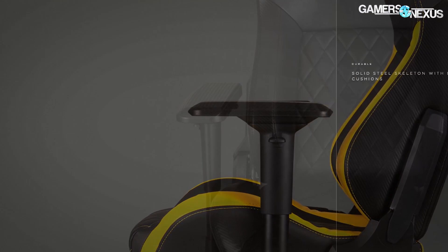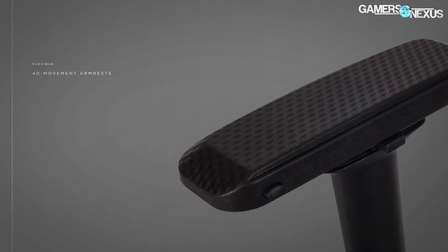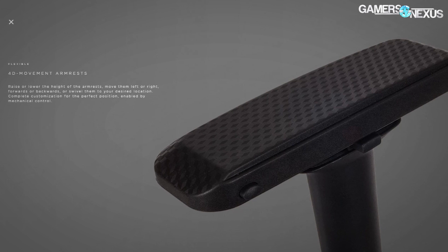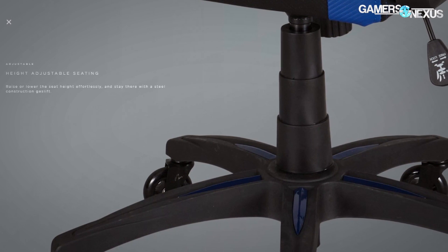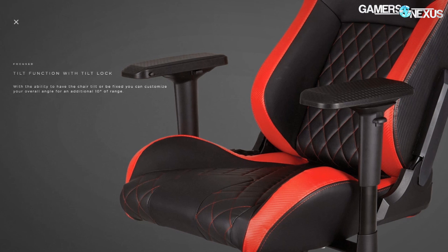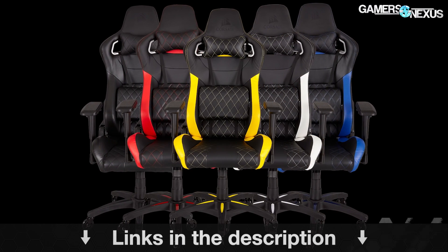Before getting to that, this coverage is brought to you by Corsair's new T1 Race Chair, which is a $350 gaming-targeted chair using a bucket-style race seat. The chair arms have four-directional movement for configuration to your liking, and as a bonus, they use rollerblade wheels. Learn more at the link in the description below.